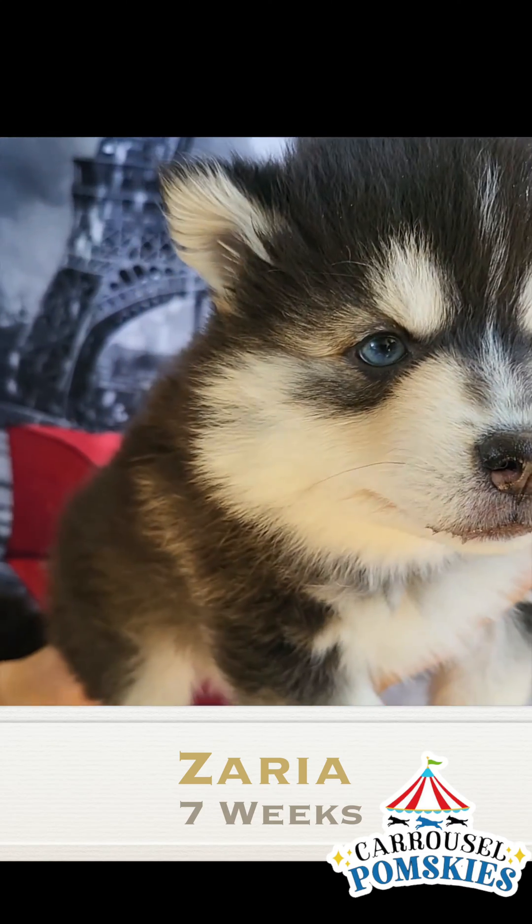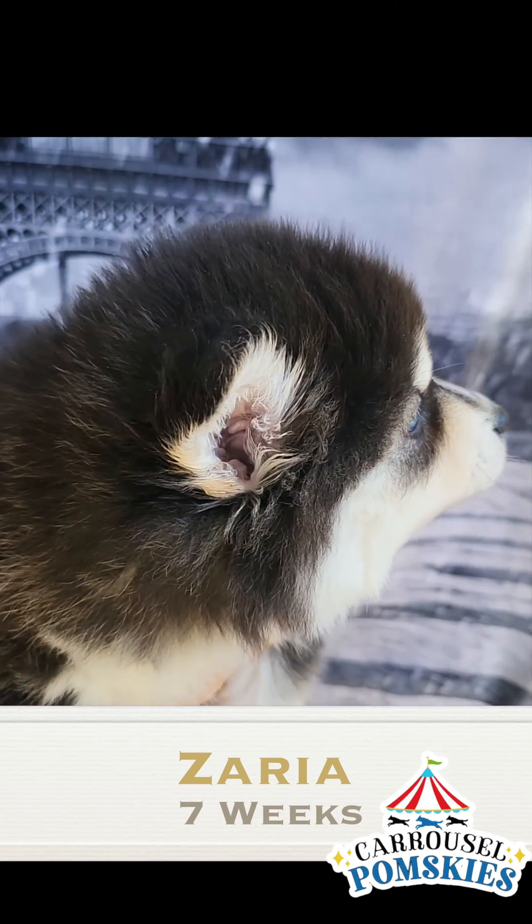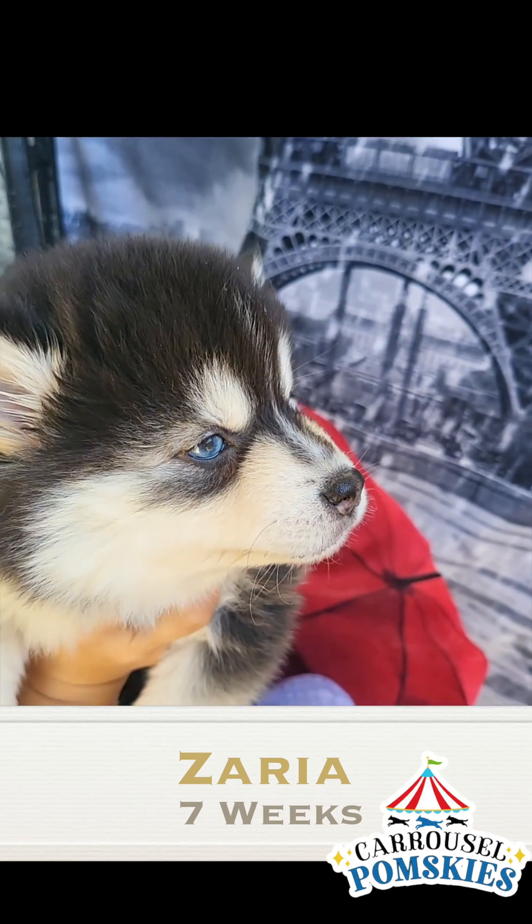Little chipmunk. There you guys go. Thanks for watching. This is Rami with Carousel Pomskis.